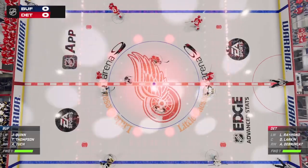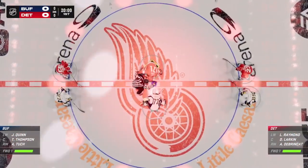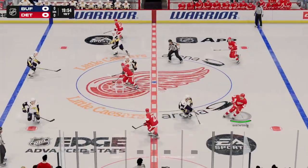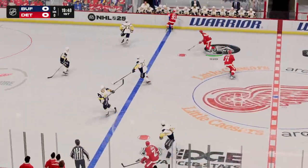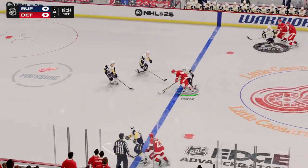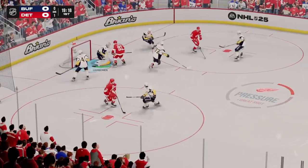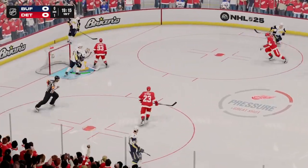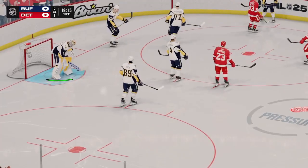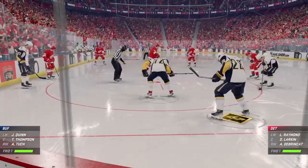Really looking forward to this one tonight. A critical game for both sides here and we are underway. Turns center along the wing. Quinn feed to Raymond. Center and feed! And he shuts down a great scoring chance there.